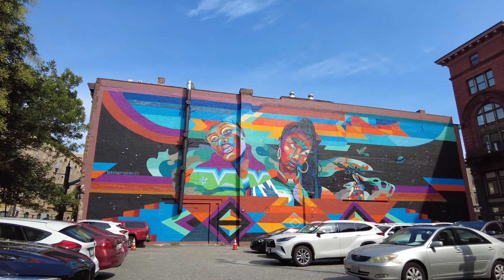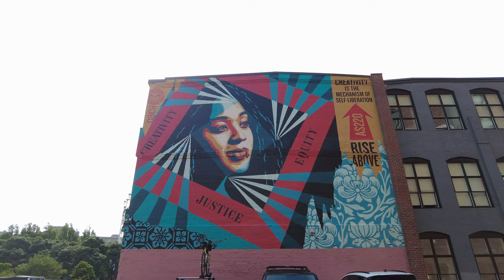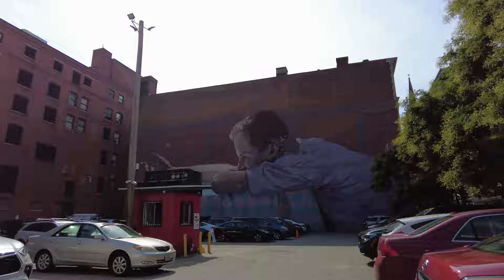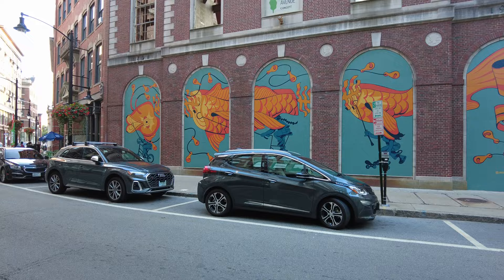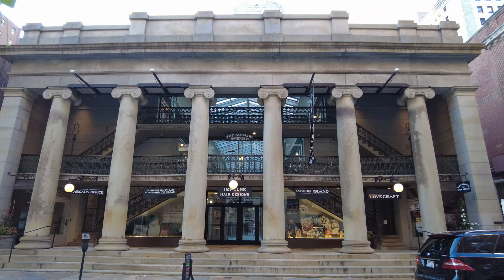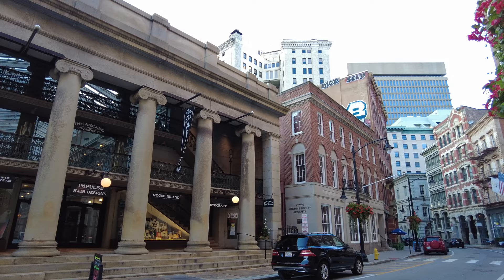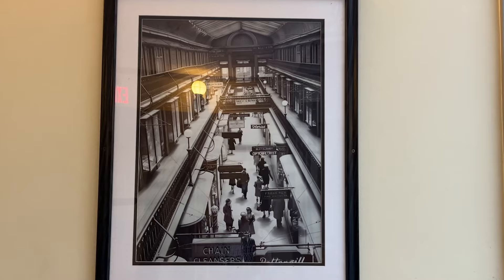Providence has a lot of really beautiful street art and many murals, so I would definitely recommend taking the time to stroll through the streets. The Avenue concept, linked in the description below, will tell you all about the different art around Providence and where to find it. You can also stop by the Providence Arcade, which is one of the oldest shopping malls in the US. It was built in 1828 and was originally a bustling marketplace, and up until today it has retained its historic charm.